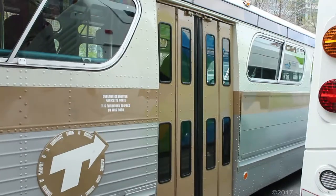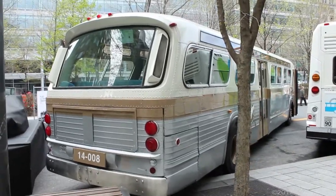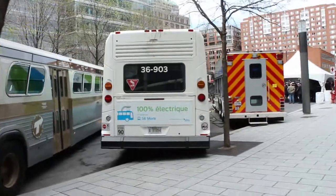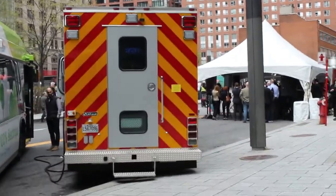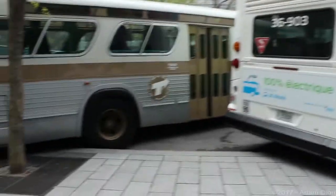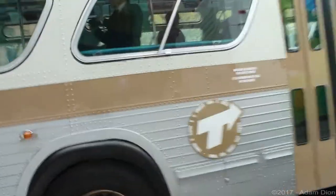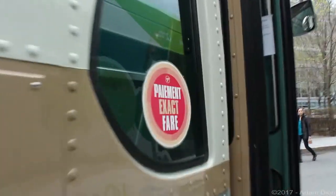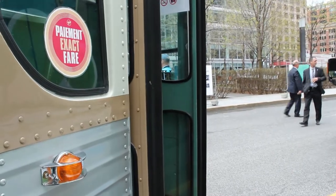I'm at Place Jean-Paul Riopelle, near Place d'Armes and the Palais des Congrès de Montréal, where they're holding this event. There's also a 2016 electric LFS, or LFS-E, and what looks like an AMT intervention truck — some kind of fire or response truck. There are a lot of people inside, but I'll try to get a closer look.